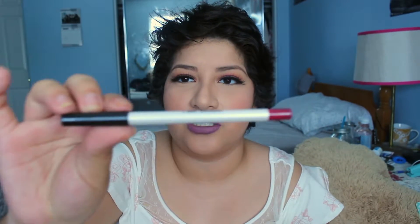Next we have the Real Her Expert Advice Lip Liner, which retails at $12.50. Let's open it up and see how it swatches. It has a black lid and then the color of the lip liner at the bottom.